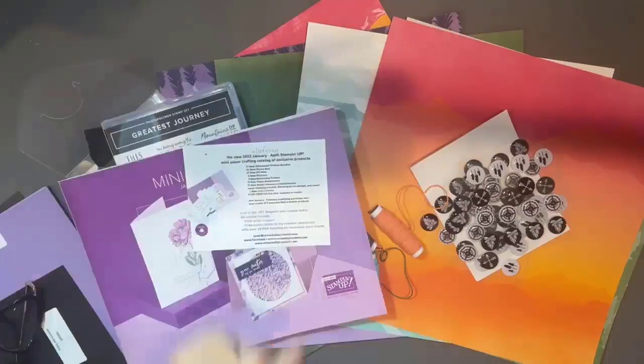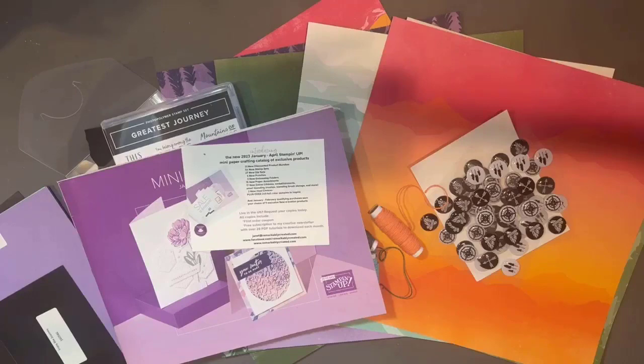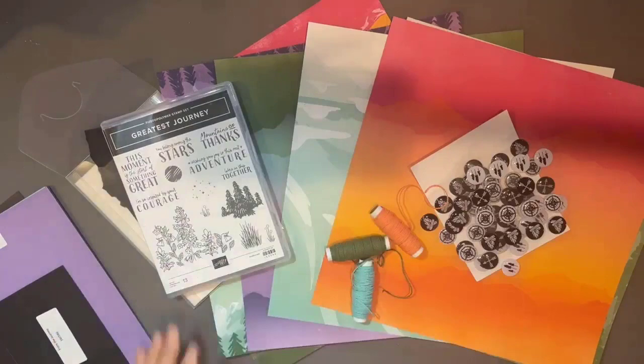Let's go ahead and flip the camera around and jump right into the Enjoy the Moment suite. As I've mentioned in previous videos, the eight product suites aren't the only products in this catalog. In addition to the product suites, you're going to find 31 bundles of products — and that includes the eight bundles I showed you already. In this case, a bundle is either stamps and dies or stamps and punches.